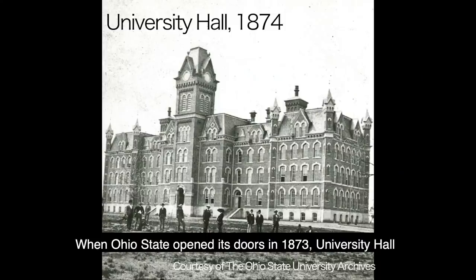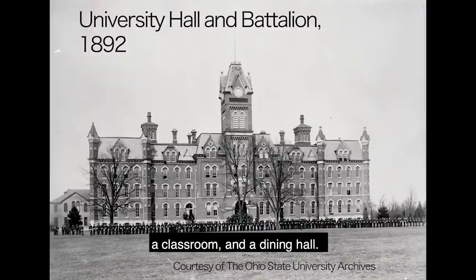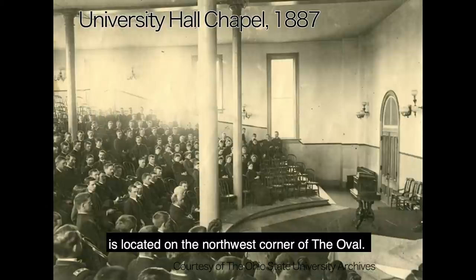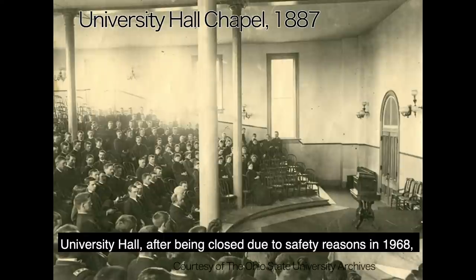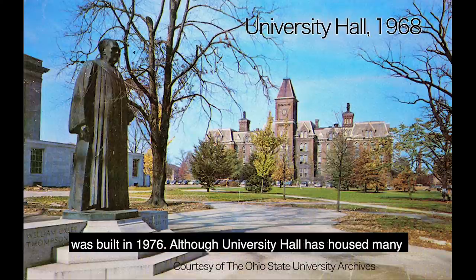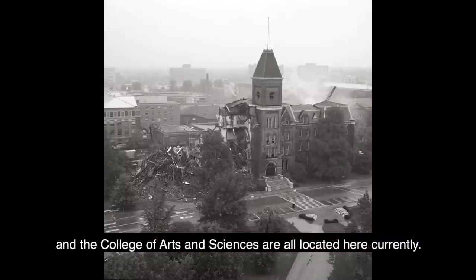When Ohio State opened its doors in 1873, University Hall was the only building on campus. It served as a dormitory for students, a classroom, and a dining hall. 147 years later, the new building is located on the northwest corner of the oval. University Hall, after being closed due to safety reasons in 1968, was completely torn down in 1971 and the new building was built in 1976. Currently, the Graduate School, the College of Humanities, and the College of Arts and Sciences are all located here.